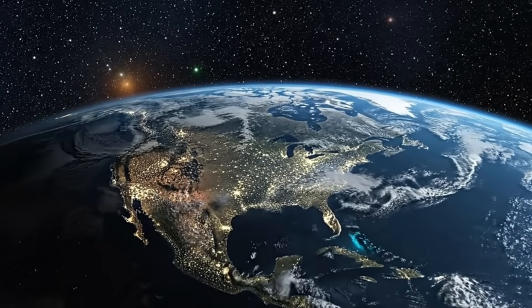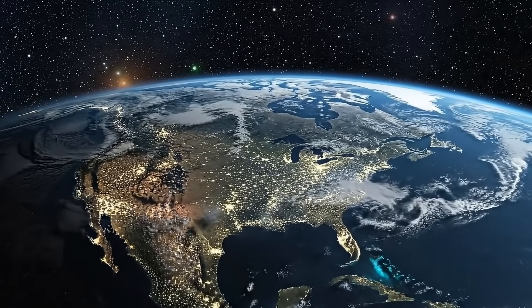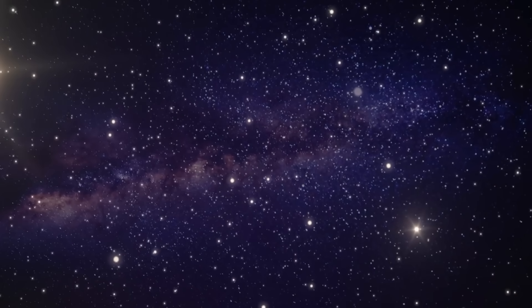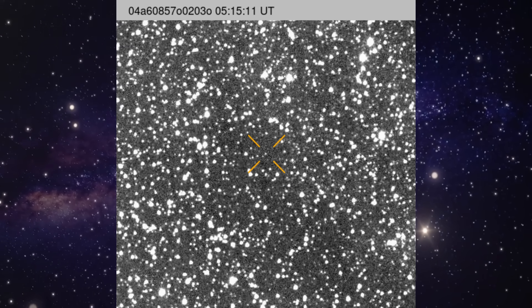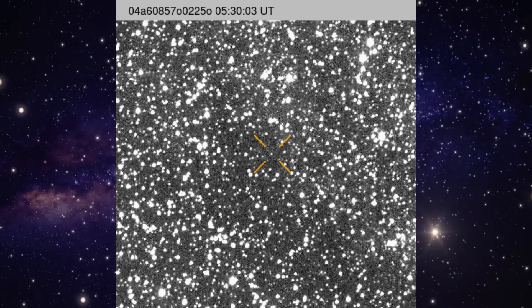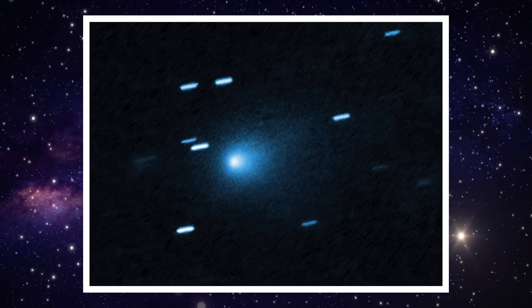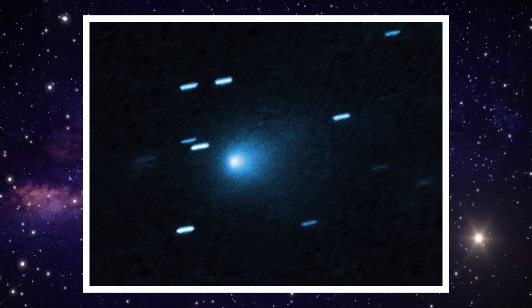While most people are scrolling past space headlines, something very real is quietly unfolding above our heads. Today's update is about two objects: one from outside our solar system, and one so large it barely fits the word comet. Let's start with 3I Atlas.